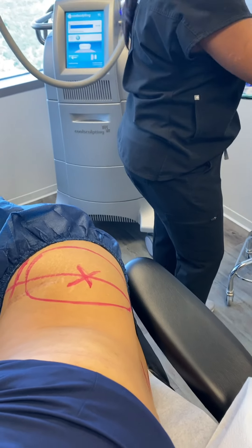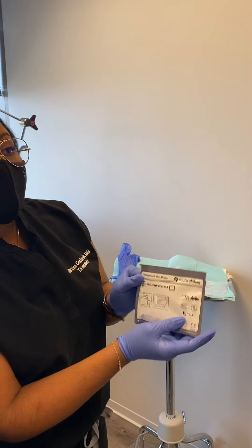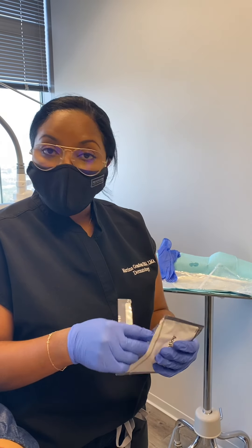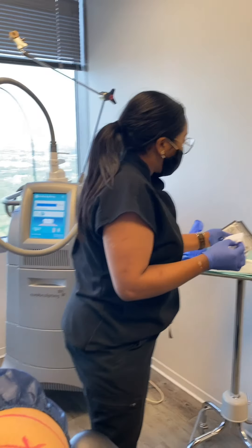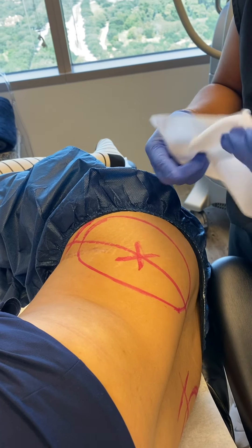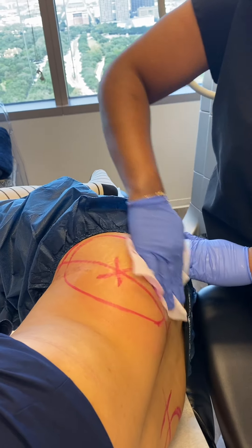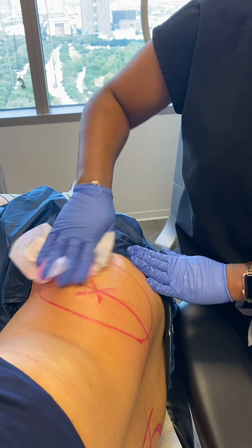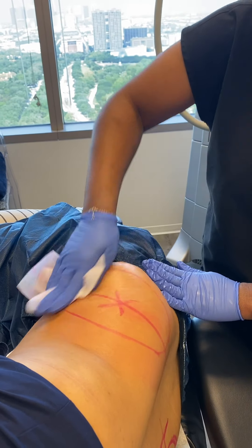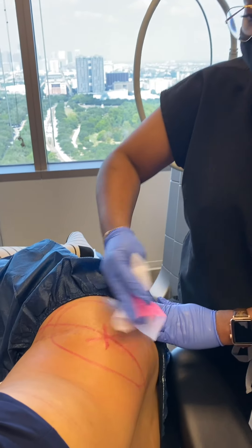This jelly thing you see here is our pre-treatment skin wipe — it contains alcohol and helps to cleanse the skin and make sure everything is nice and dry so that your adhesive gel pad will adhere properly. Treatments typically take anywhere from 35 to 45 minutes depending on the applicator that's used.